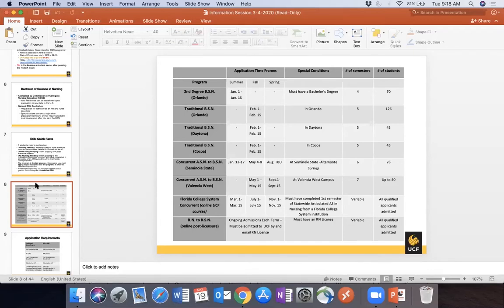You can submit one application on February 1st and list your preferences for all three campuses, or apply to just one or two. If admitted to one, your application to the others is canceled. If placed on the wait list, you can remain on it for another campus as well.